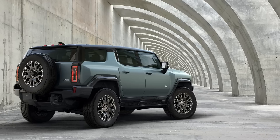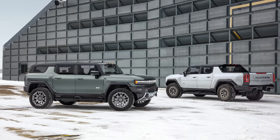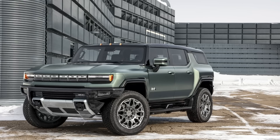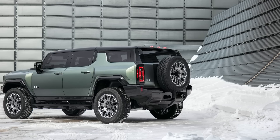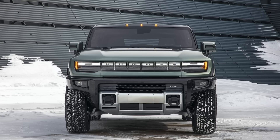GMC this week revealed the SUV version of the Hummer EV — it's a 2024 model year vehicle arriving in early 2023, so still about two years off. Compared to the truck, the SUV has an 8.9-inch shorter wheelbase and a body that's 20 inches shorter. This makes it better off-road and more maneuverable, especially with the four-wheel steering and crab walk mode that already debuted on the truck.